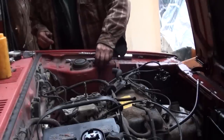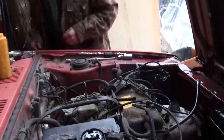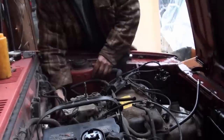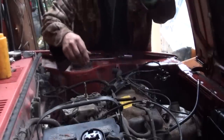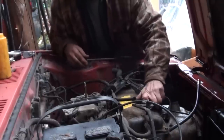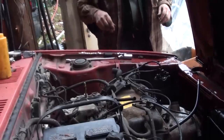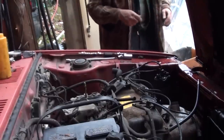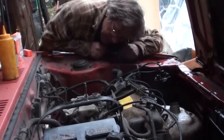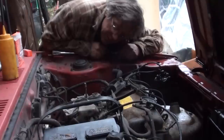Didn't check for spark. Watch right there. Three things make an engine run: fuel, ignition, and compression. We have adequate compression, we have adequate ignition, and we have adequate fuel. I just tried pushing down on the throttle cable — it ain't happening. That means I've got to pull this carburetor. This makes me very not happy. But let's see if it'll fire up.